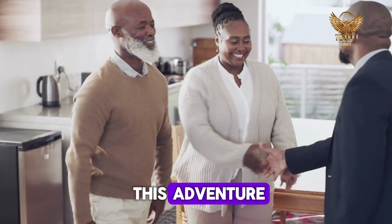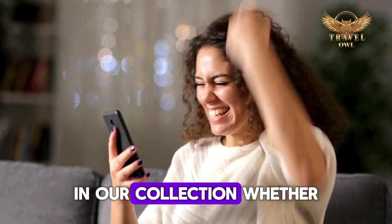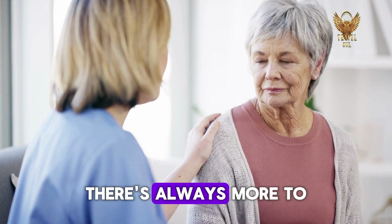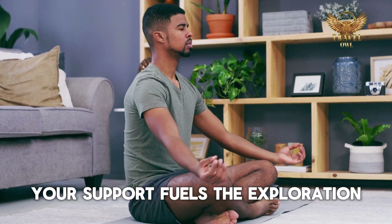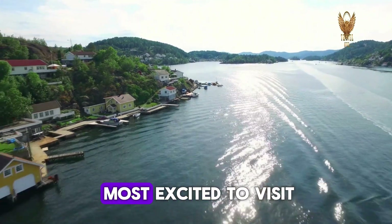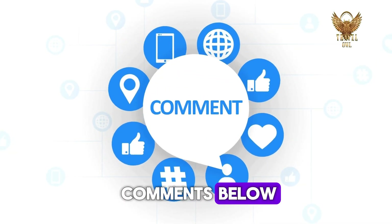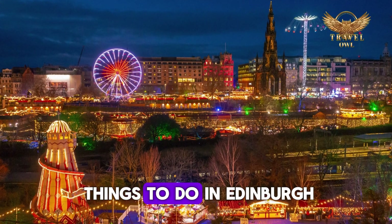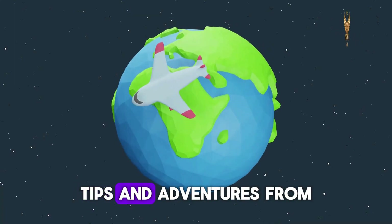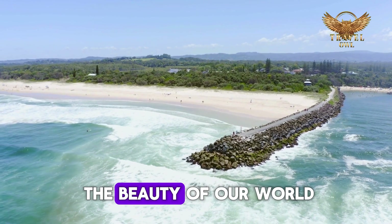Thank you very much for joining me on this adventure. If you've enjoyed this exploration, be sure to check out another exciting video in our collection. Whether you're a nature enthusiast, a hiking aficionado, or simply seeking a virtual escape, there's always more to explore together. Your support fuels the exploration, and I look forward to sharing many more incredible moments with you. Which place are you most excited to visit? Or do you have a favorite spot in Edinburgh that wasn't mentioned? Let me know in the comments below. If you've enjoyed this tour of the 10 best things to do in Edinburgh — the Ultimate Travel Guide — be sure to subscribe to Travel Owl for more travel inspiration, tips, and adventures from around the globe. Until next time, keep exploring, stay curious, and embrace the beauty of our world.